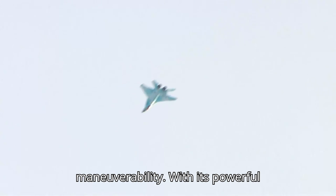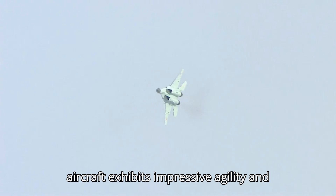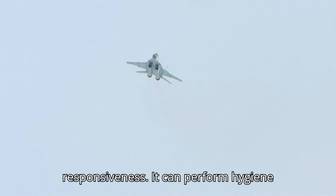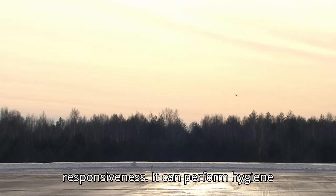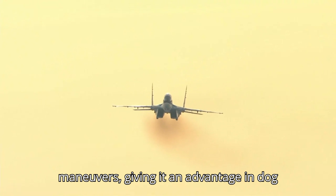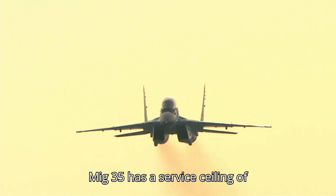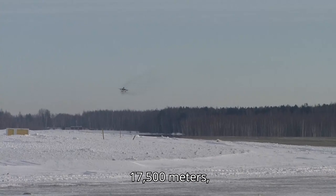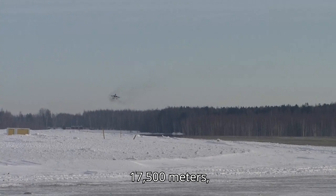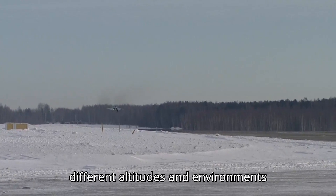What sets the MiG-35 apart is its exceptional maneuverability. With its powerful engines and aerodynamic design, the aircraft exhibits impressive agility and responsiveness. It can perform high-G maneuvers and execute complex aerial maneuvers, giving it an advantage in dogfights and air combat engagements. The MiG-35 has a service ceiling of 17,500 meters, enabling it to operate effectively in different altitudes and environments.